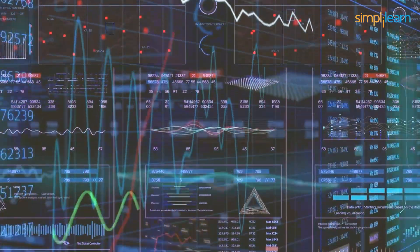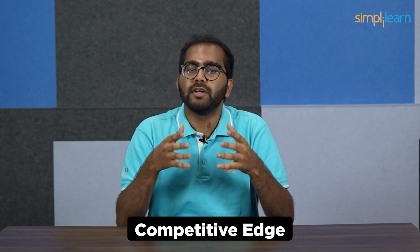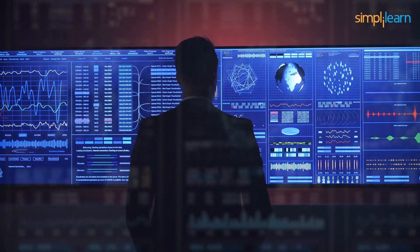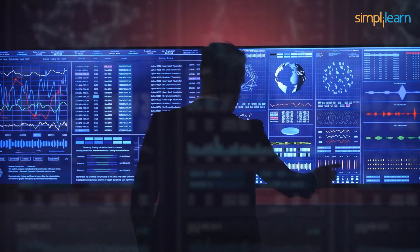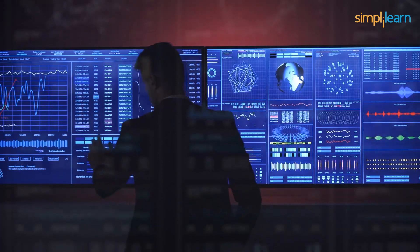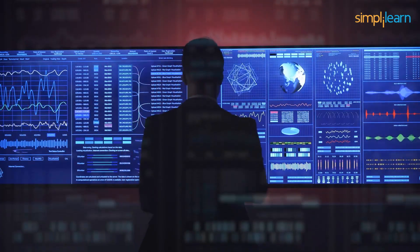In the era of digital transformation, data has become vital to the functioning of businesses in all sectors. This data possesses significant potential for fostering business expansion, attaining a competitive edge, and facilitating informed decision-making. Nevertheless, to harness the power of this data resourcefully, organizations need experts who can proficiently handle and manipulate it. This is where data engineers come into the picture and play a vital role in the overall data ecosystem.